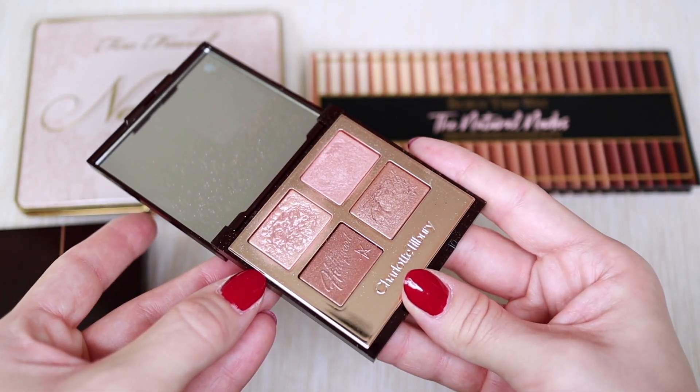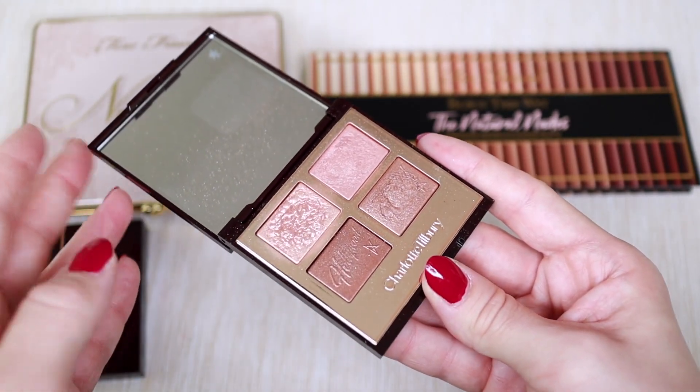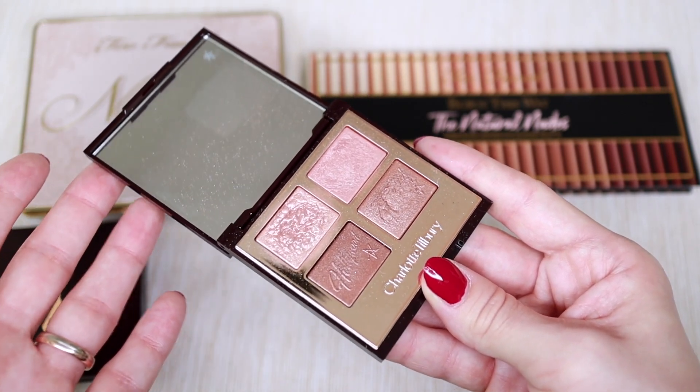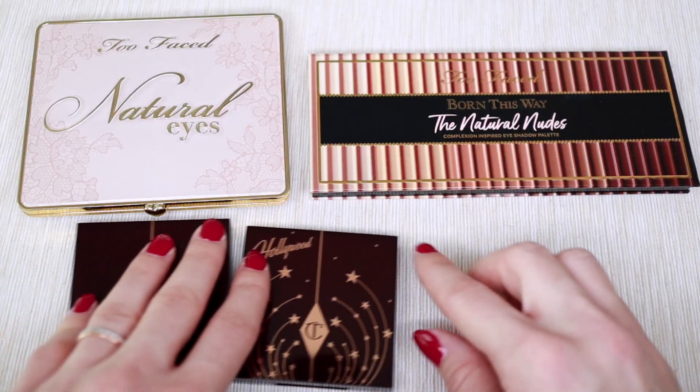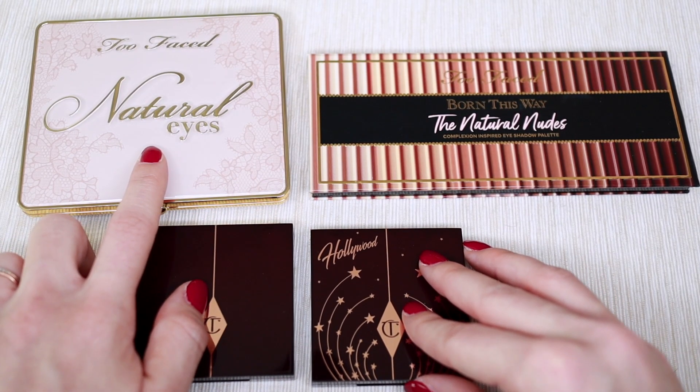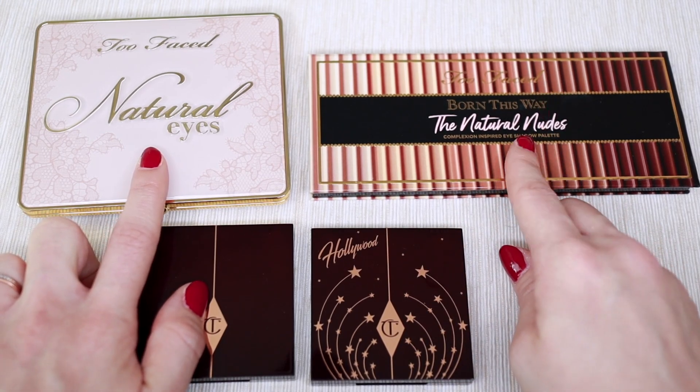I'm keeping the Charlotte Tilbury Hollywood Star Aura palette, mostly for the two top shades. One gives a wet look and one is slightly pinky. It's perfect for travel and I love combining the shimmery shades with the eyeshadow. I also recently added a new palette to my collection because the previous one wasn't working out for me.